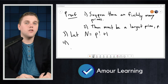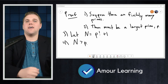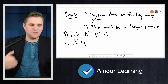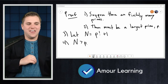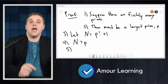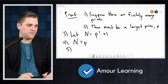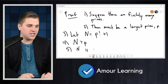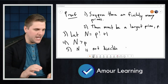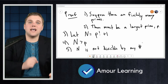Step four: N is larger than P. That's by the definition of P factorial — P factorial is P times (P minus 1) times (P minus 2) and so on, plus one. That number N is much larger than P. Step five: N is not divisible by any number less than or equal to P.